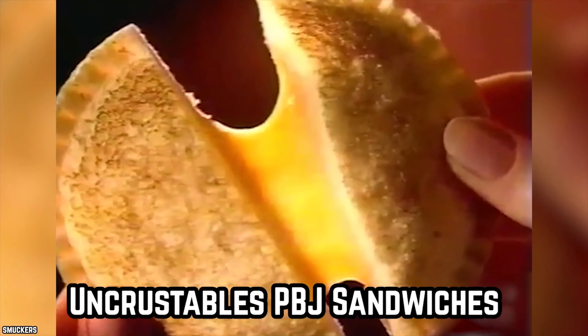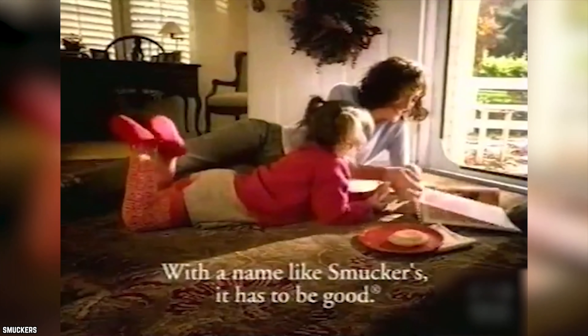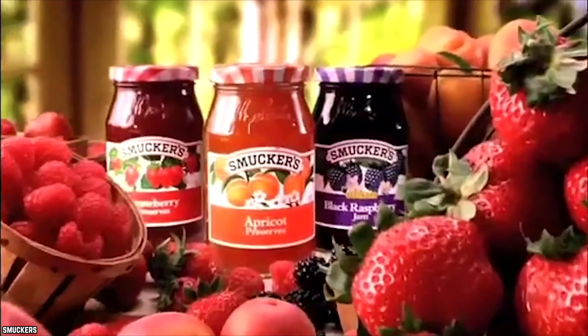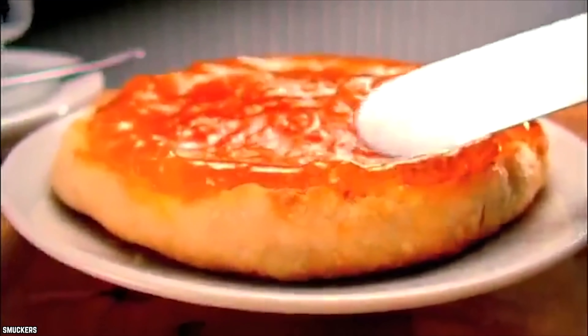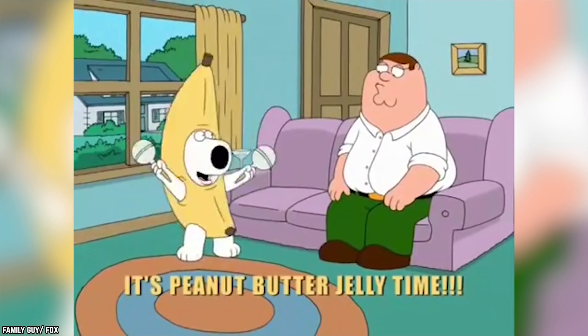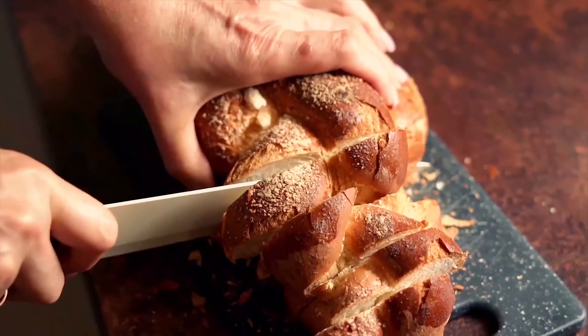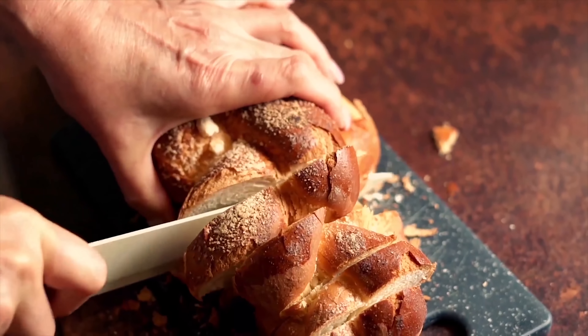Uncrustables PB&J Sandwiches — Uncrustables peanut butter and grape jelly sandwiches from Smucker's launched during the 90s and they are still available today. These soft bread sandwiches are round, crust-free and crimped all around their diameters. The crimping keeps the peanut butter and grape jelly inside the sandwiches so the filling won't leak out. Portable and tasty, Uncrustables are perfect for those who prefer sandwiches without the crusts.